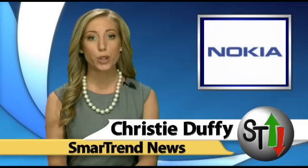Nokia just released its affordable new handset, the Nokia C503. The smartphone is equipped with a 3.2-inch touchscreen display and is a Symbian 1 touchscreen phone with a 5 megapixel camera, Wi-Fi enabled and GPS.